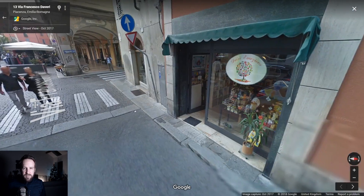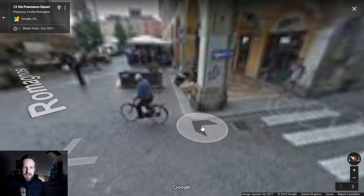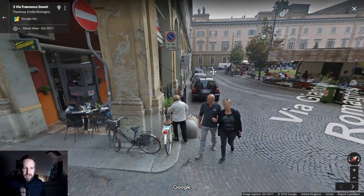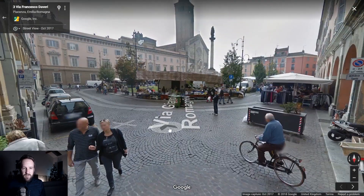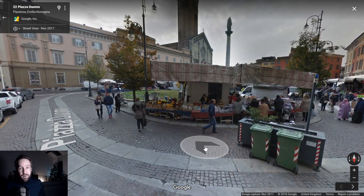Now we're getting into a more built-up area. There's a guy on a bike — oh, that is the cathedral in Piacenza, which is quite a famous site. So we're in like a prime tourist area here, so the ultras probably don't hang out here to be fair.